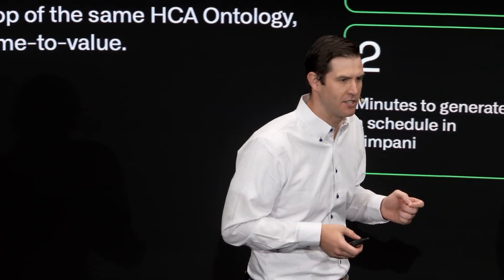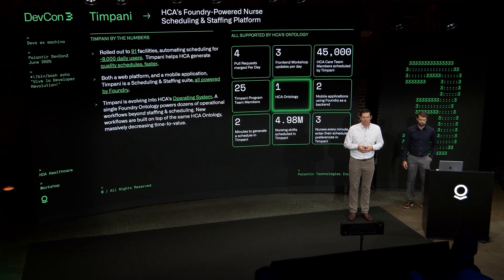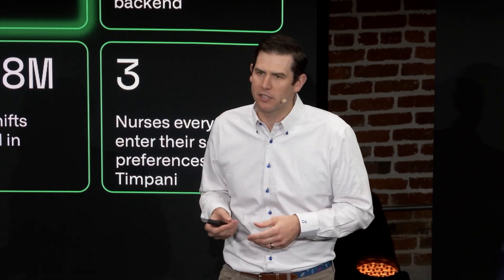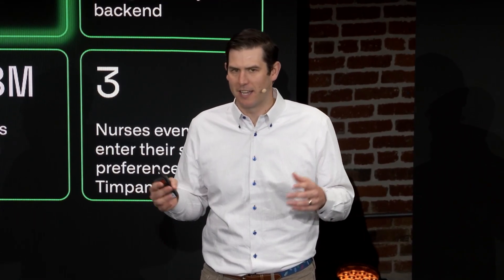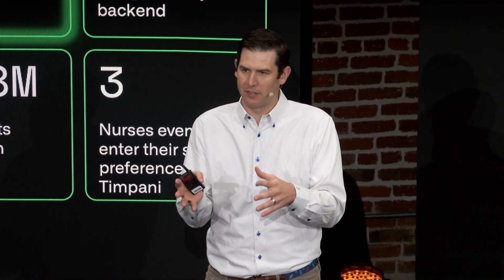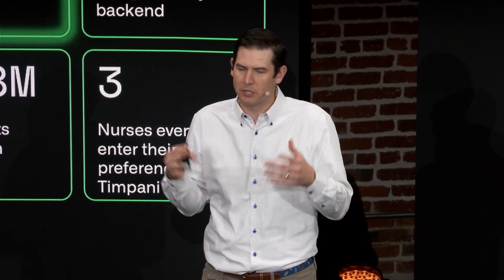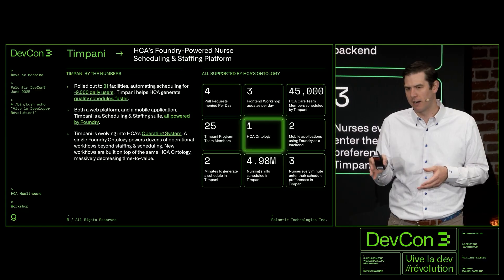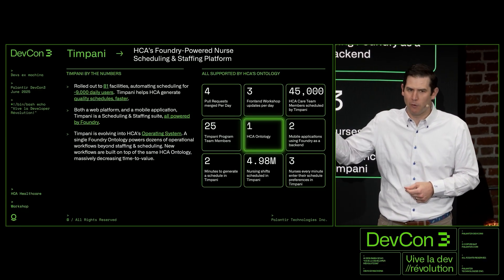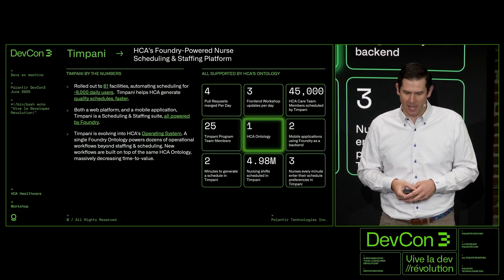OSDK didn't just give us UI and UX benefits — it also gave benefits to the solver. That schedule generation, when we first started, was taking about 40 minutes from when someone clicked a button to outputting the schedule. That was largely due to memory requirements from multiple large datasets that needed to be parsed down to just the information for that department, and then written back. Because of OSDK, we can use read and write APIs to parse down to just what's needed, and we were able to go from 40 minutes down to two minutes — a change we made just in the last two weeks.